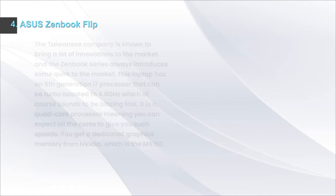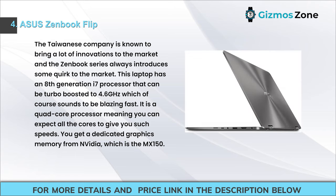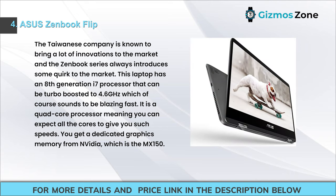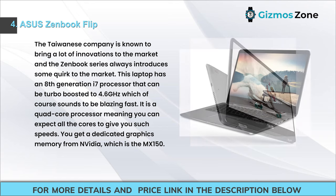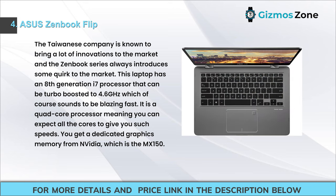Number 4: Asus Zenbook Flip. Asus is known for bringing innovation to the market, and the Zenbook series always introduces something quirky. This laptop has an 8th generation i7 processor that can be turbo boosted to 4.6 GHz, which is blazing fast. It is a quad-core processor, so you can expect all cores to contribute to that speed. You also get dedicated Nvidia MX150 graphics memory.